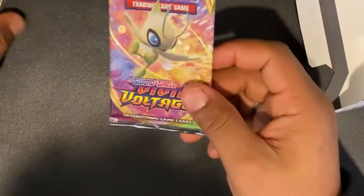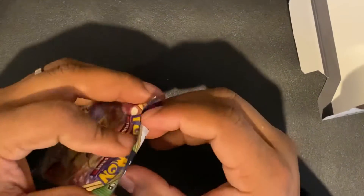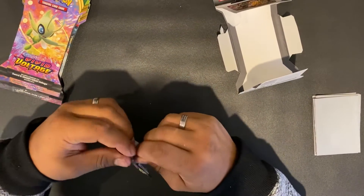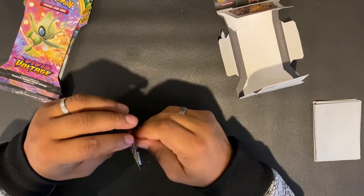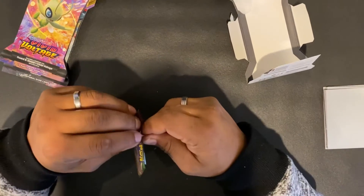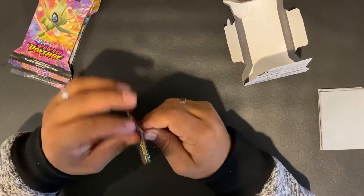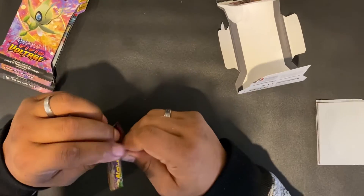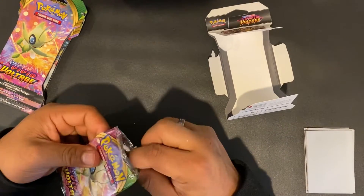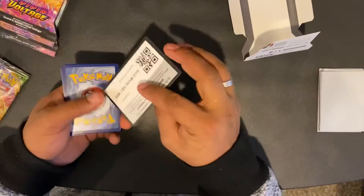Let's get right into it. Pack one on the list is the Vivid Voltage Sword and Shield — again, today is the first official launch day. This is a very exciting time. I went to the stores and wasn't able to find any, so this is all I could get my hands on today. But next week, I won't fail you — I'll be getting more than three. It's so new I can barely open the pack. Here is the code card.